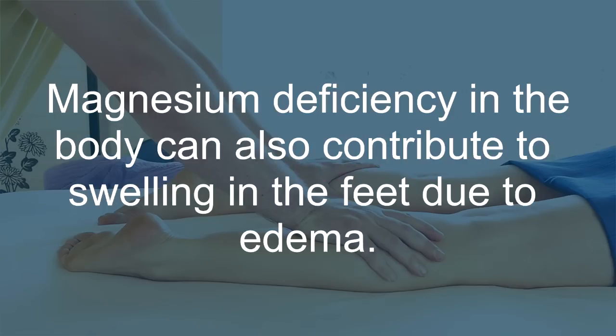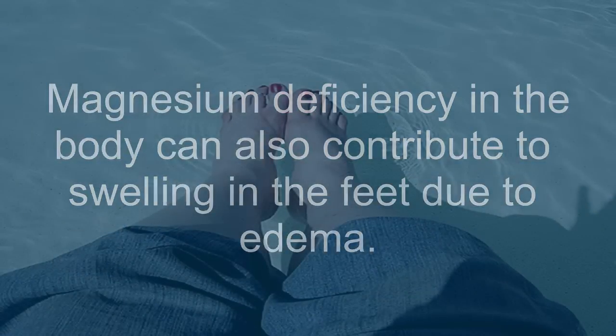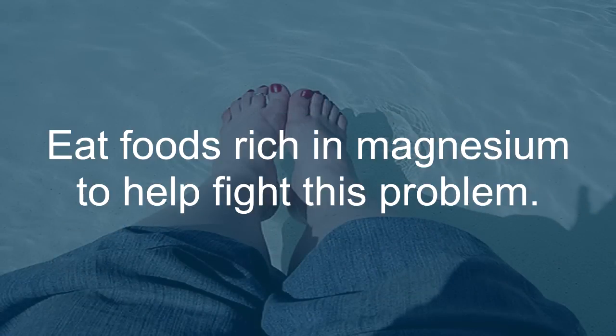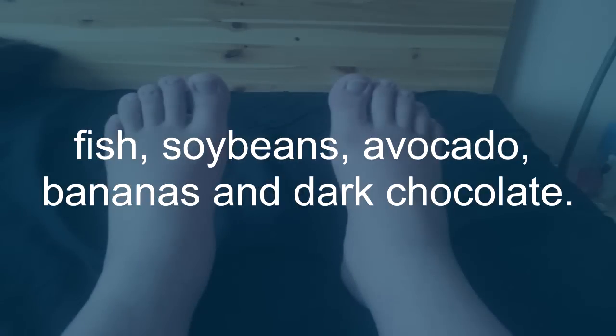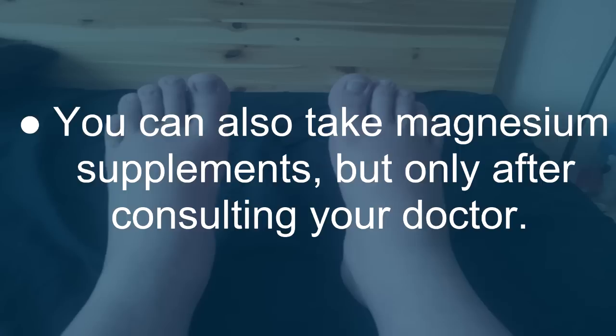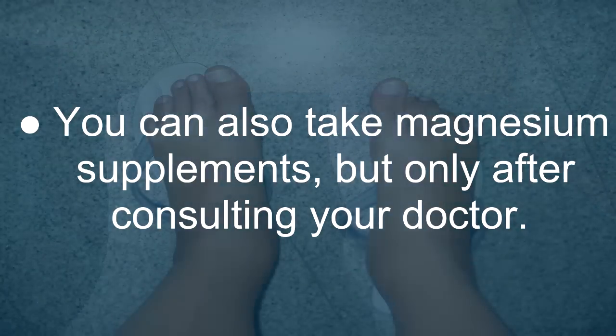Magnesium: Magnesium deficiency in the body can also contribute to swelling in the feet due to edema. Eat magnesium-rich foods like dark leafy greens, nuts, seeds, fish, soybeans, avocado, bananas, and dark chocolate to help fight this problem. You can also take magnesium supplements, but only after consulting your doctor. People with heart or kidney disease should avoid taking magnesium supplements.